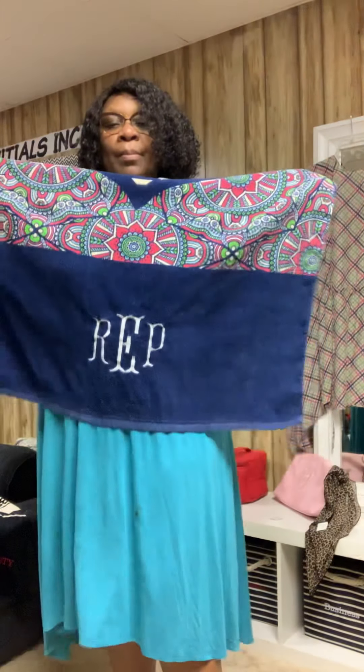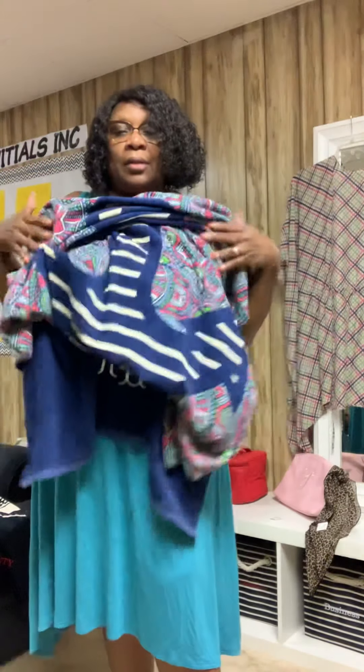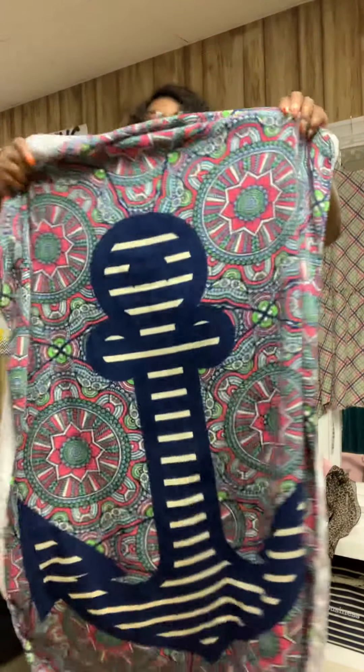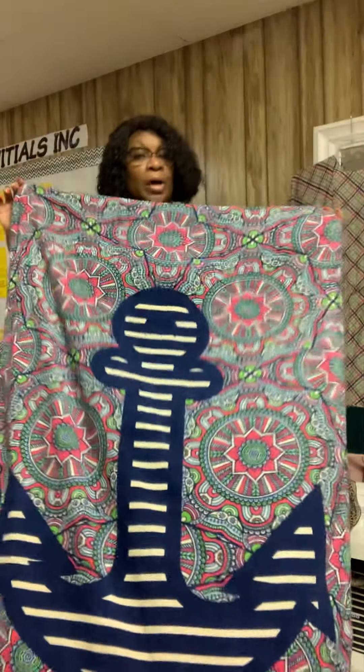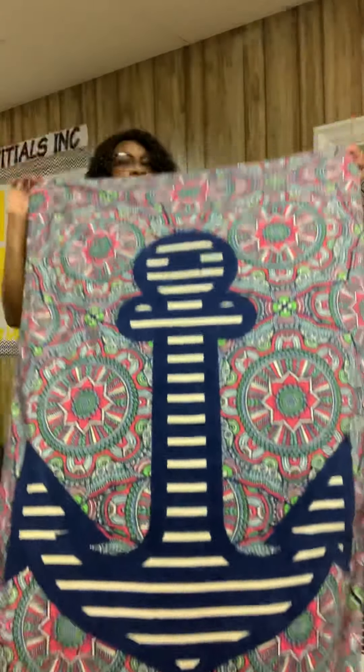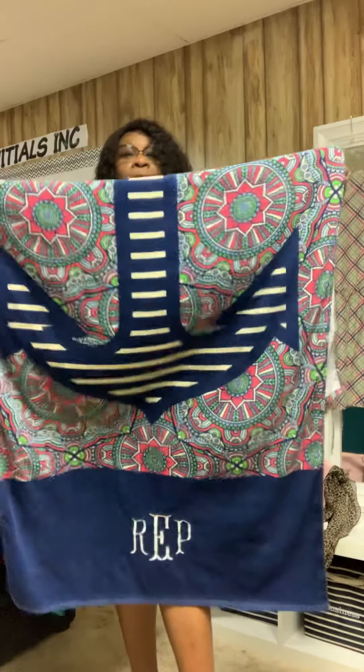The personalization is free unless you want to upgrade to a monogram. This towel retails at $45, but right now it is $15.99. Why buy one when you can buy two? Get one for you and one for your boo — for about $30 you can get two towels.